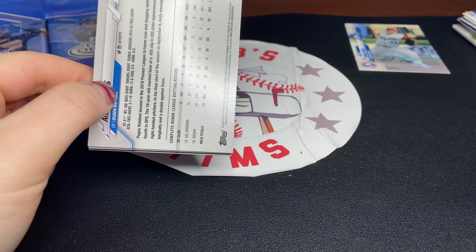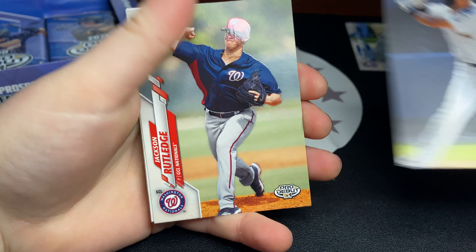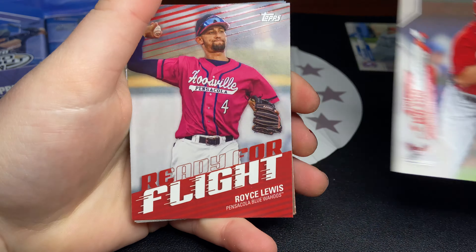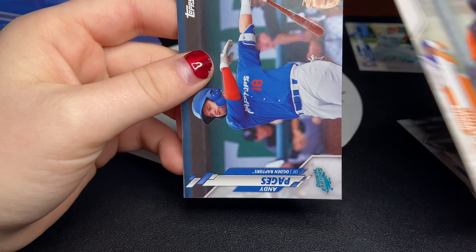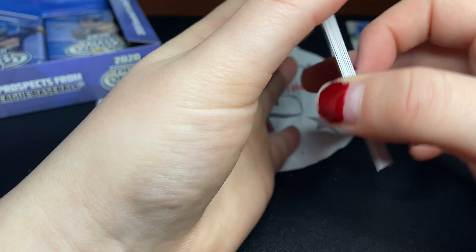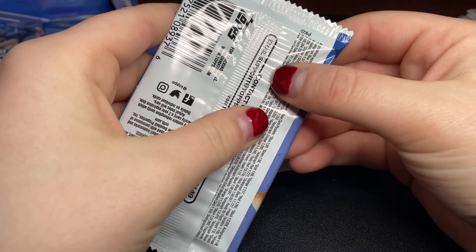We've opened a couple packs since our first hit and nothing yet. Got another Yankee right there — Jackson Rutledge. Luis Patino, Will Wilson, a Royce Lewis Ready for Flight insert — that's pretty cool — and Hunter Bishop. Hopefully we get a hit in this next pack. This does feel a little thick. We have something in here for sure.